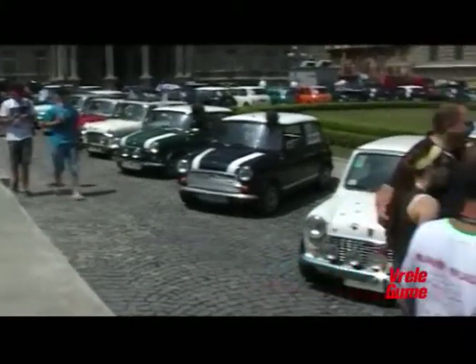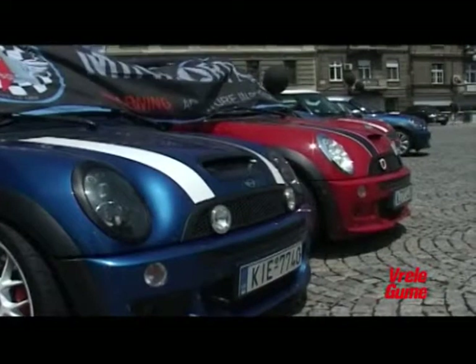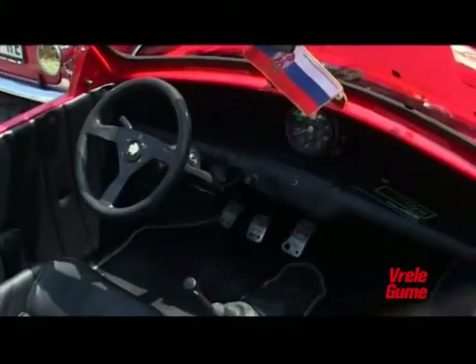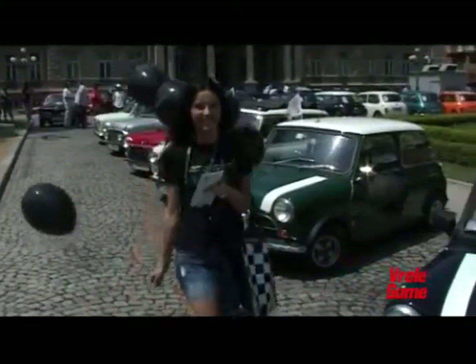Imamo goste iz Slovenije, Makedonije, Slovačke, Finske, Engleske, Grčke, Mađarske. Doslovno gosti uglavnom iz regiona, ali i iz nekih daljih zemalja koje je teško da smo mogli da očekujemo. Prešli su put i više od hiljadu kilometara — takođe, Italijani su došli ove godine. Balkanska Minijada bila je svojevrstni praznik za ponosne vlasnike ikona pop kulture.